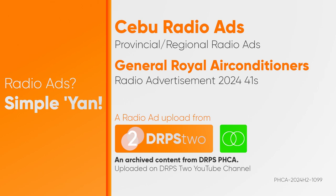General Royal Air Conditioners: window type, wall-mounted, floor standing, ceiling-mounted, or cassette. We also offer duct type and mega building VRF centralized air conditioning.